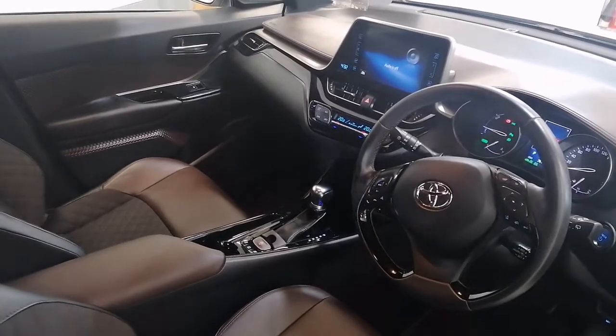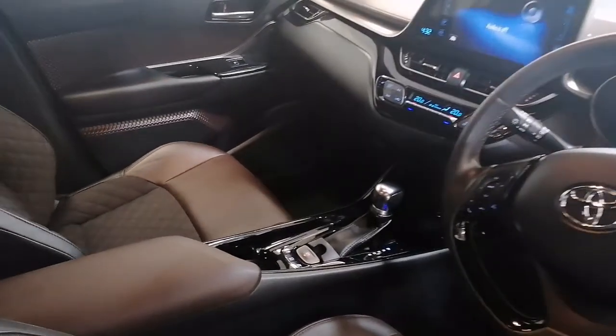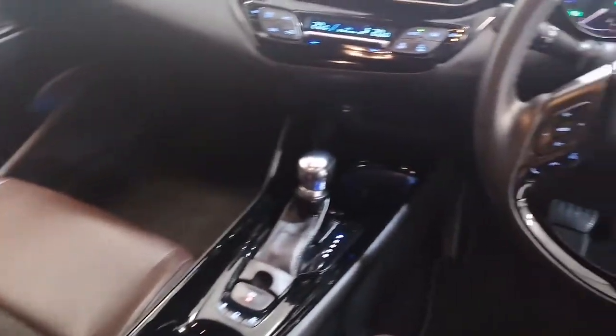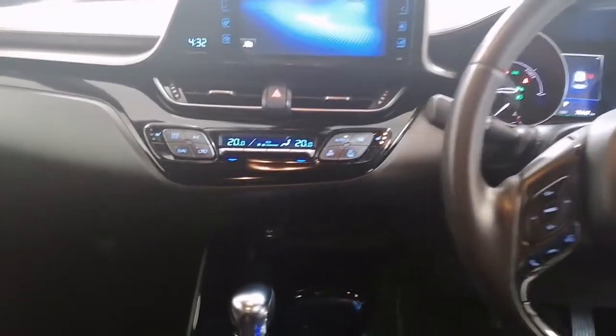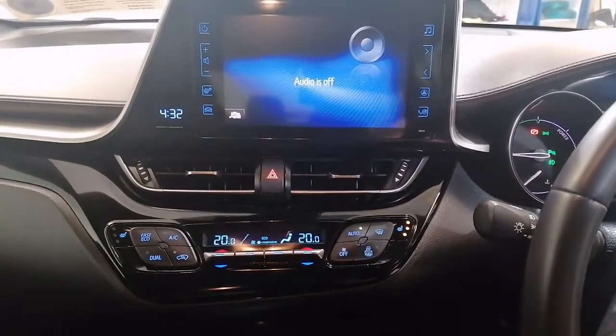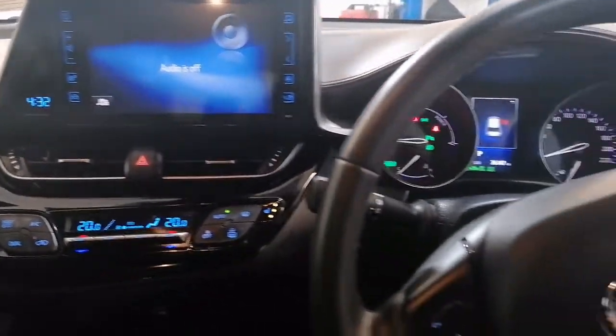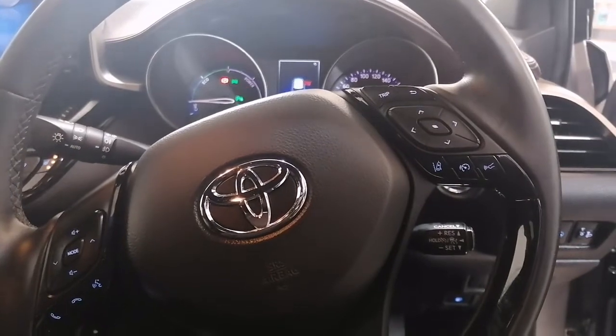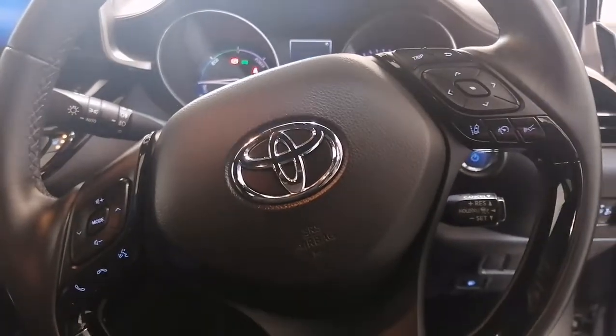Inside the CH-R we have half leather heated seats. All the hybrids have an automatic transmission. We have air conditioning and climate control. We have a 7-inch stereo with sat-nav and reverse camera. We have a multi-function steering wheel which has our cruise control, lane departure alert, Bluetooth and radio controls on it.